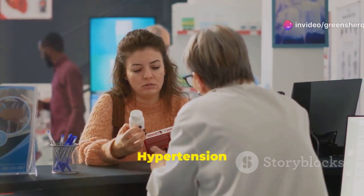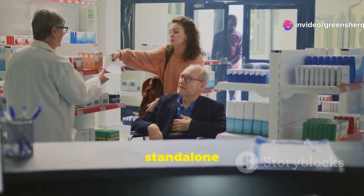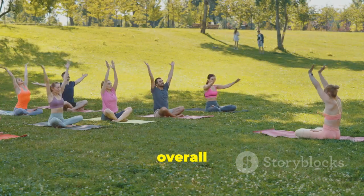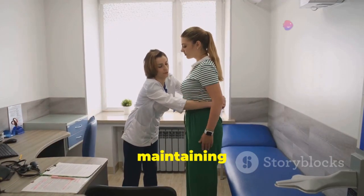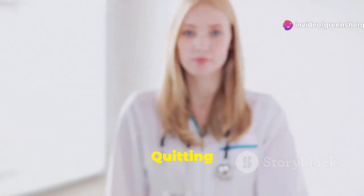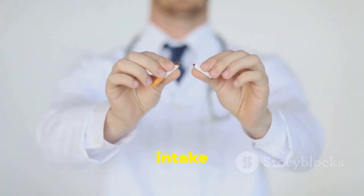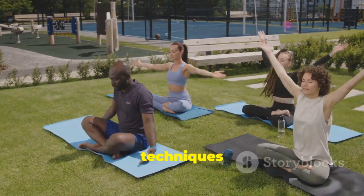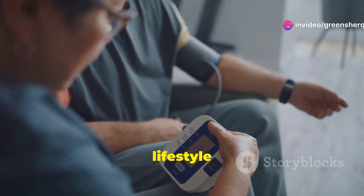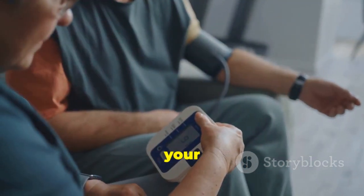While medication is crucial for managing hypertension, it's not a stand-alone solution. Lifestyle changes are equally important in controlling blood pressure and improving overall health. These changes include maintaining a healthy weight, eating a balanced diet low in sodium, and engaging in regular physical activity. Quitting smoking is also vital, as smoking constricts blood vessels and raises blood pressure. Reducing alcohol intake and managing stress through techniques like meditation or yoga can further contribute to healthy blood pressure levels. By adopting these lifestyle modifications alongside medication, you can effectively manage hypertension and reduce your risk of complications.